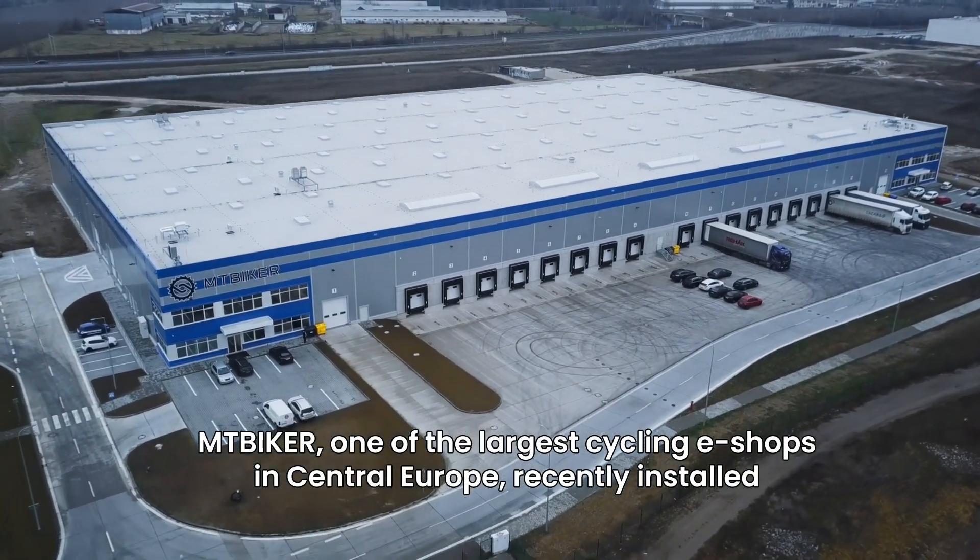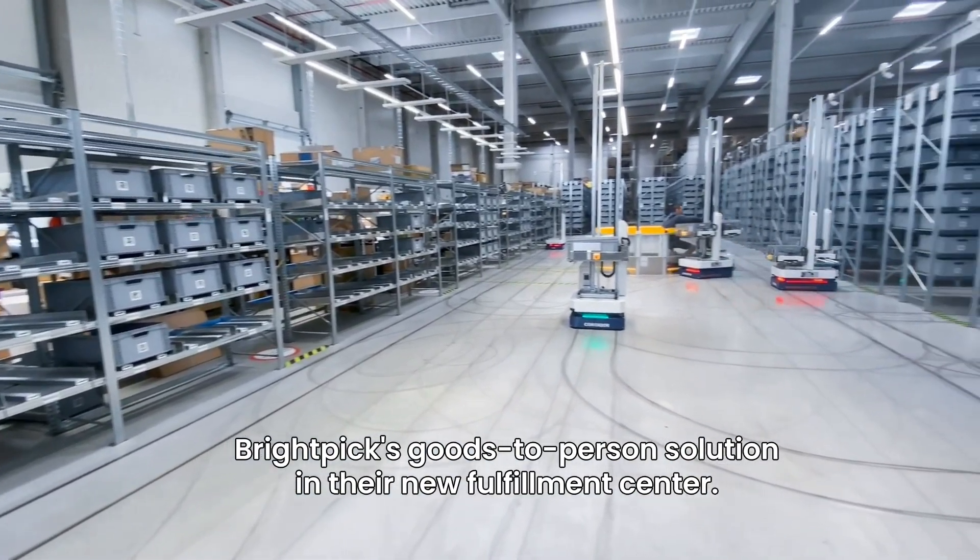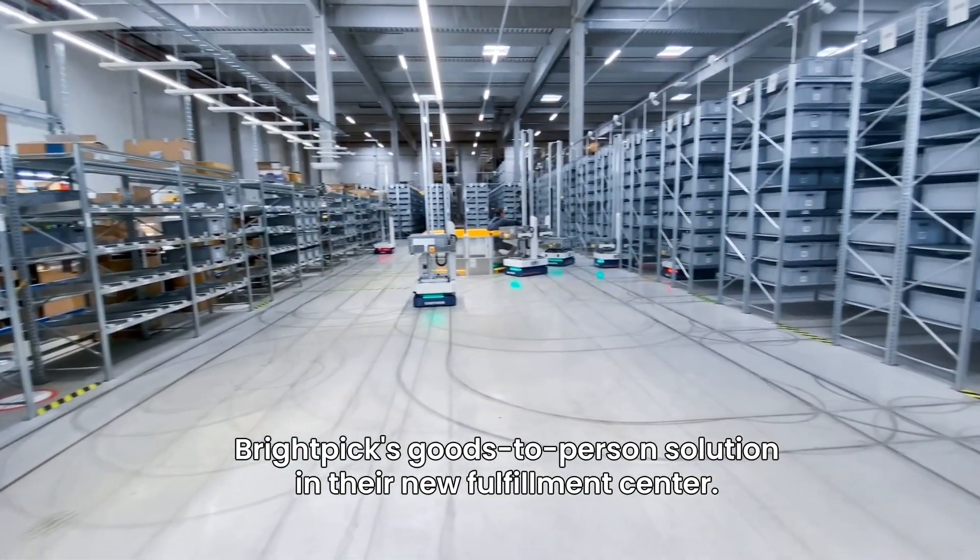MT Biker, one of the largest cycling e-shops in Central Europe, recently installed BrightPix Goods-to-Person solution in their new fulfillment center.